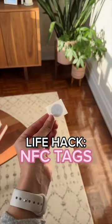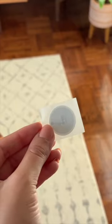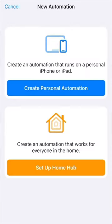One of my favorite life hacks is automating my life using NFC tags. I got these off of Amazon and they're one of the most inexpensive smart home things to buy.